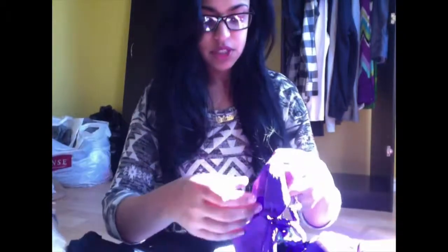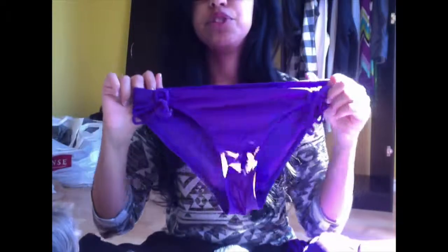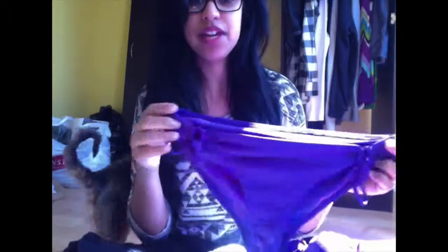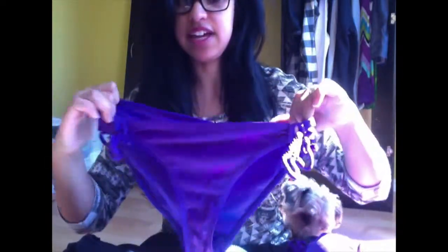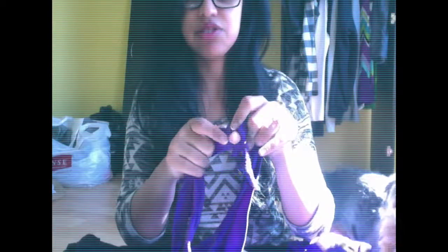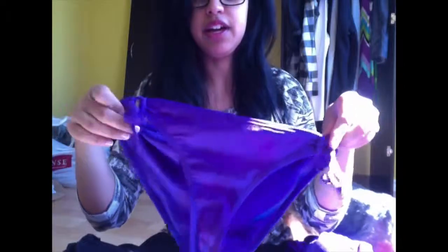I'm going to start off showing you pairs - the top and the bottom - and then show you the ones where I just don't have matching pieces. Starting with the cheaper ones: the first one is from Garage and I absolutely love purple, so that's why I really like this one. It's a purple bikini and I like it because it has those little holes. I probably should have got a size smaller.